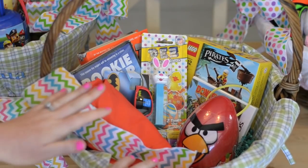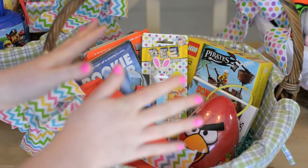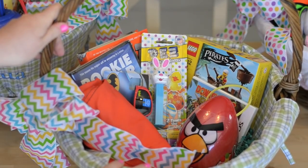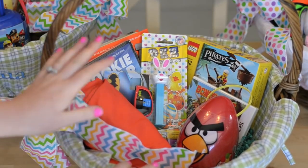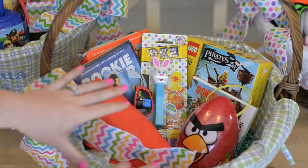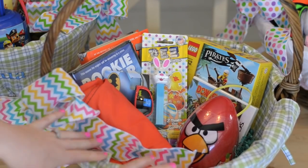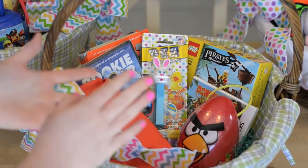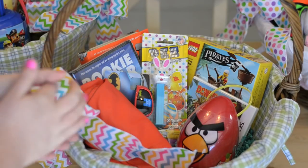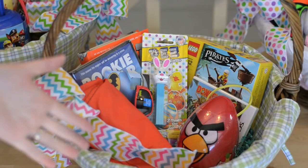We typically don't put too much candy in the baskets. We do an Easter egg hunt and those eggs have some candy in them, but for the most part we try to stick to things that the kids are going to use. In the past I've done a lot of things the kids actually need — spring clothing, new shoes, or small athletic equipment — and throw it in the basket from the Easter Bunny, kind of killing two birds with one stone if it's something you had to purchase anyway.